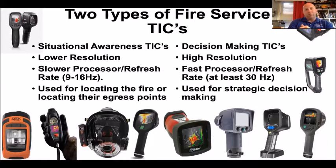Situational awareness cameras have one purpose: to get you out of a jam. In general, they were designed to help you find your way out if you got disoriented or lost, to keep you from becoming disoriented, help you locate egress points, locate your crew, or locate the fire. They're not designed for what decision-making TICs are designed for. Decision-making cameras are higher resolution, have a refresh rate of at least 30 hertz, and are used for 360 size-ups, line placement, searches, rapid intervention, and a whole lot more.